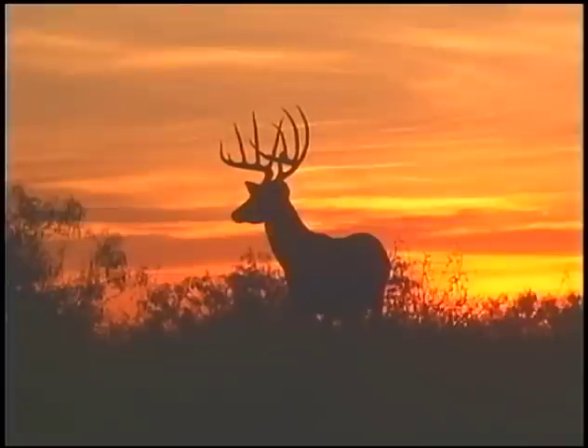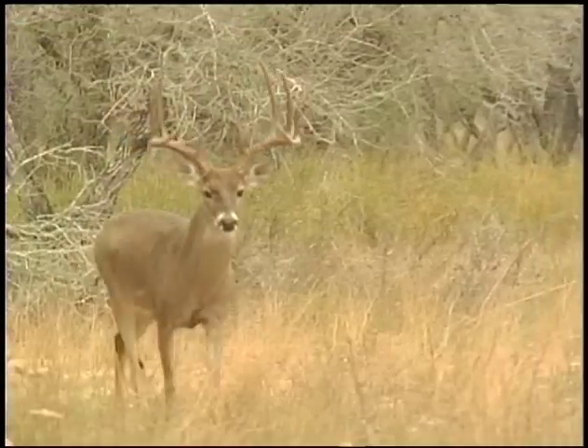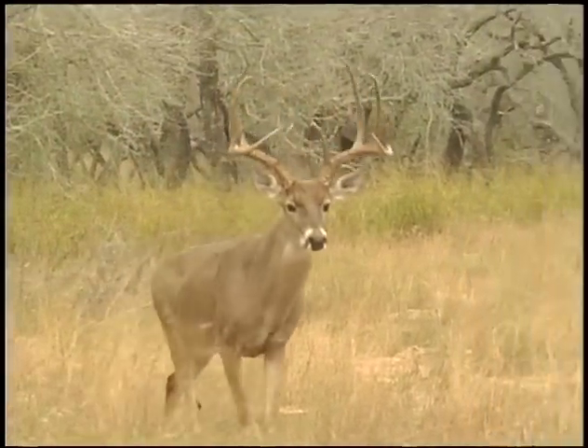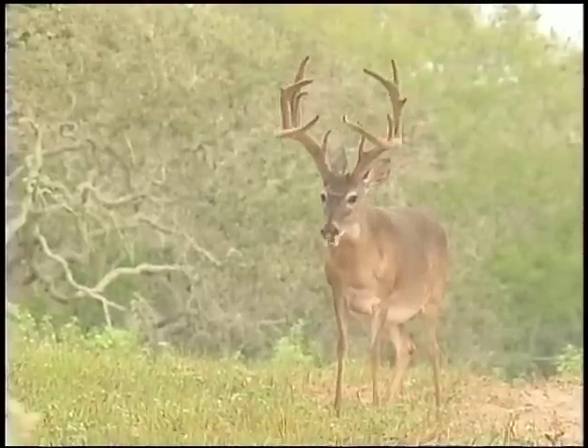While rifles are being put away for another deer season, hunting with a camera is open year-round, and there are no limits. A prolonged drought made this generally a poor year for antler development, but there were some exceptional deer roaming the ranch country.